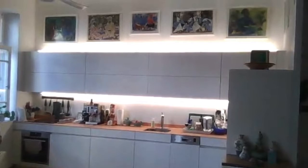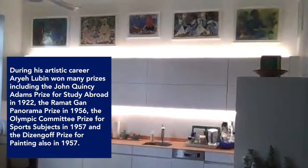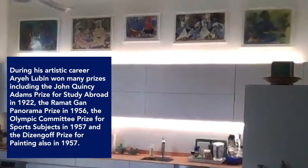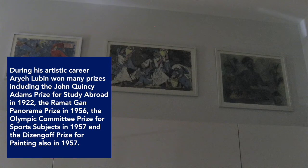Here you see, strangely enough over the kitchen cabinets, another group of paintings all by the same artist, Aryeh Lubin. As Lubin's work focuses on oriental figures, the works are thematically connected. Note the recurring arabesques and triangular shapes, and although the works are in different mediums and of different sizes, I have framed them identically in a very minimalist white frame.